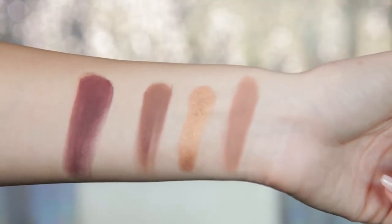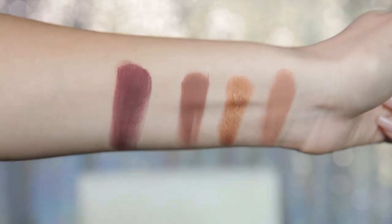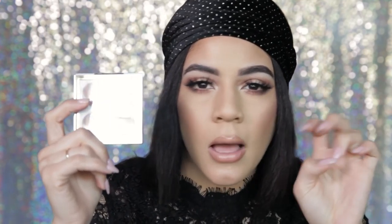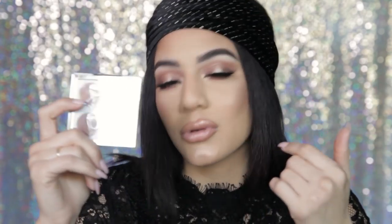Isn't that gorgeous? I love it. I'm super excited to do a look with this palette, so let me know in the comments down below if you want me to create a few holiday looks — like a party, Christmas theme, or New Year's Eve with this palette — and I will do that for you.